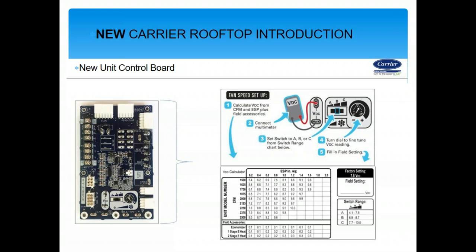For setup, let's say we have a 5-ton rooftop unit. Looking at the table, we go to 2,000 CFM with 1 inch of static, which gives 9 BDC. We calculate the BDC, connect our multimeter, set switches A, B, and C from the chart, turn the dial to read 9 BDC, input the setting, and we're done. From a commissioning standpoint, this is a really nice feature.